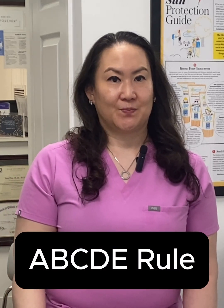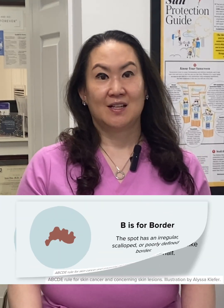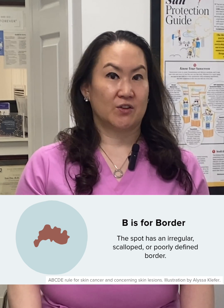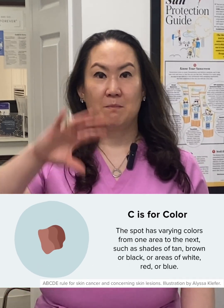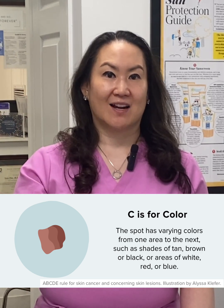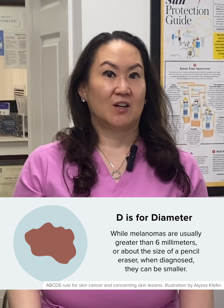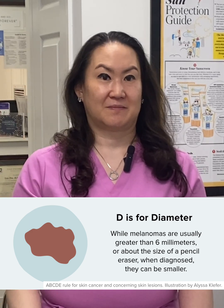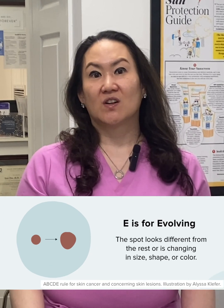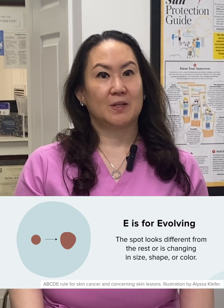One of the best tools that we have is the ABCDE rule. A is for asymmetry, where one half doesn't match the other. B is for border — irregular, blurred, or uneven edges. C is for color — multiple shades in one lesion: brown, black, red, blue, or white. D is for diameter, larger than 6 millimeters or about the size of a pencil eraser. E is for evolving — any change in size, shape, color, or symptoms like itching or bleeding.